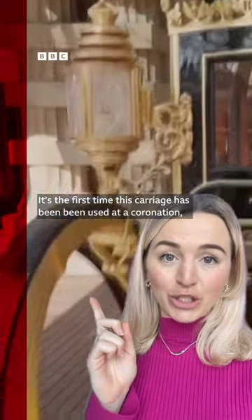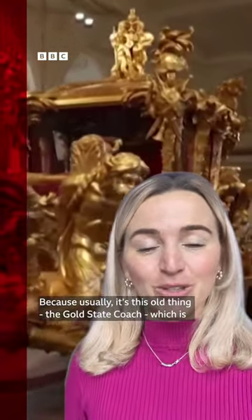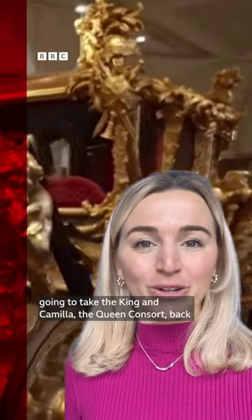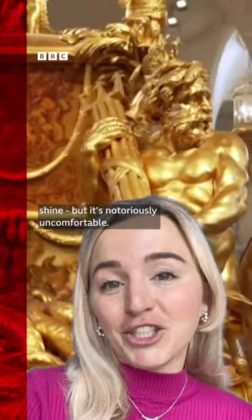It's the first time this carriage has been used at a coronation, because usually it's this old thing, the Gold State Coach, which is going to take the King and Camilla the Queen Consort back to Buckingham Palace. It might look like a crown on wheels with all its gold, polish and shine.